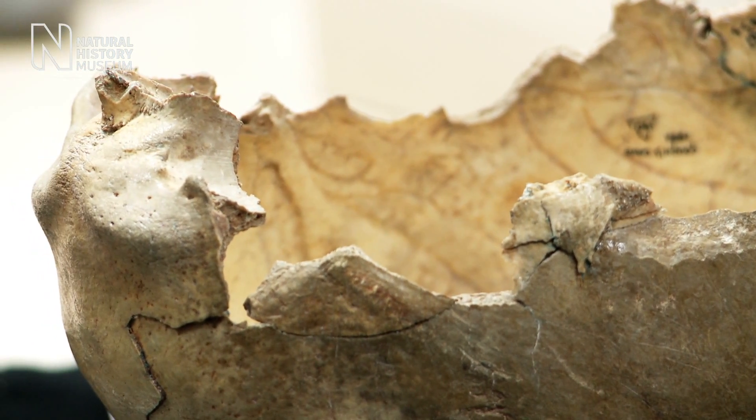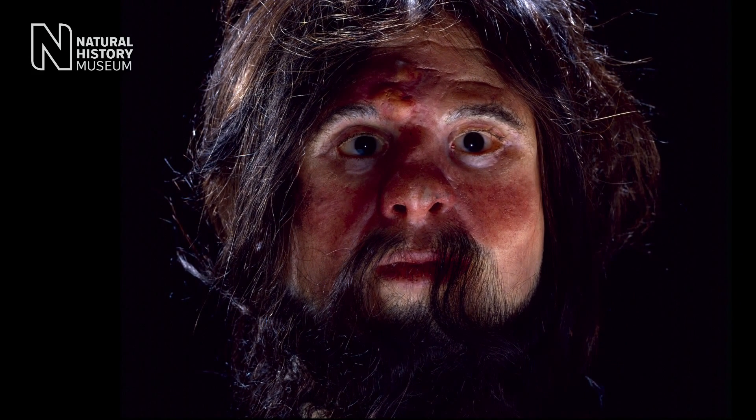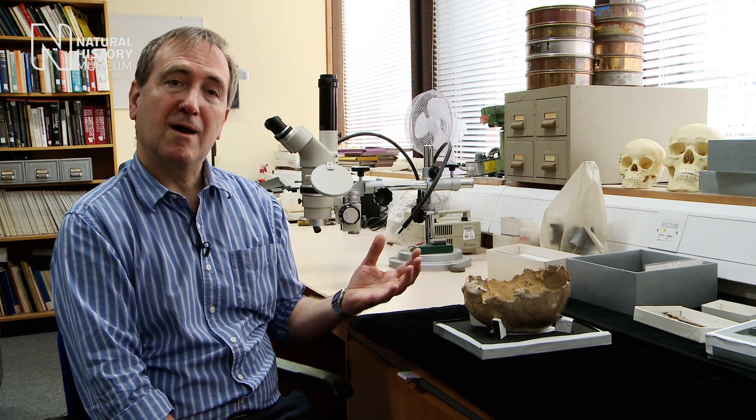These people were Cro-Magnons — the people who lived in Europe during the last ice age. They were modern people, physically very like us, a bit more strongly built, and they were sophisticated people. They produced cave art in various places in Europe, they buried their dead in complex ways, they were skilled tool makers, and here we've got an example of some of that behavioural complexity.